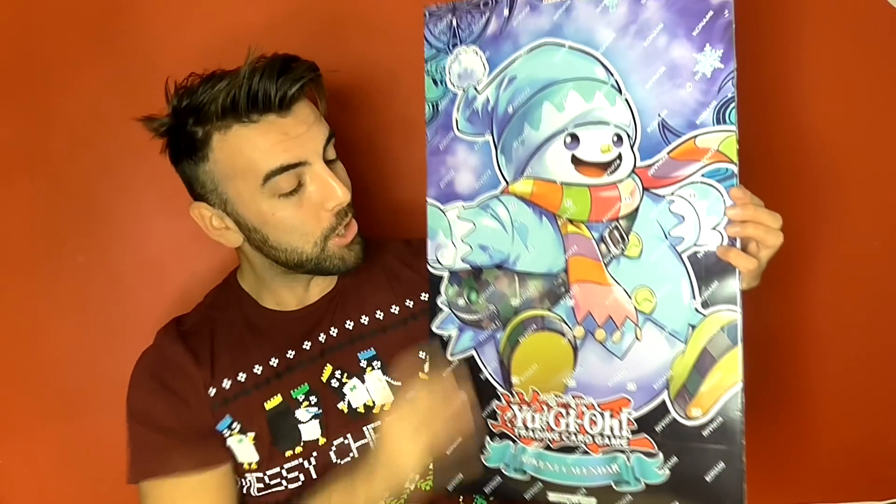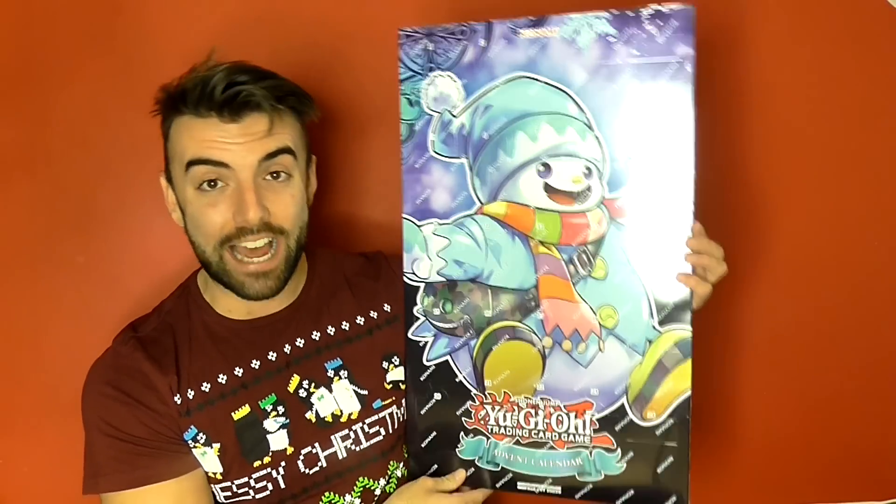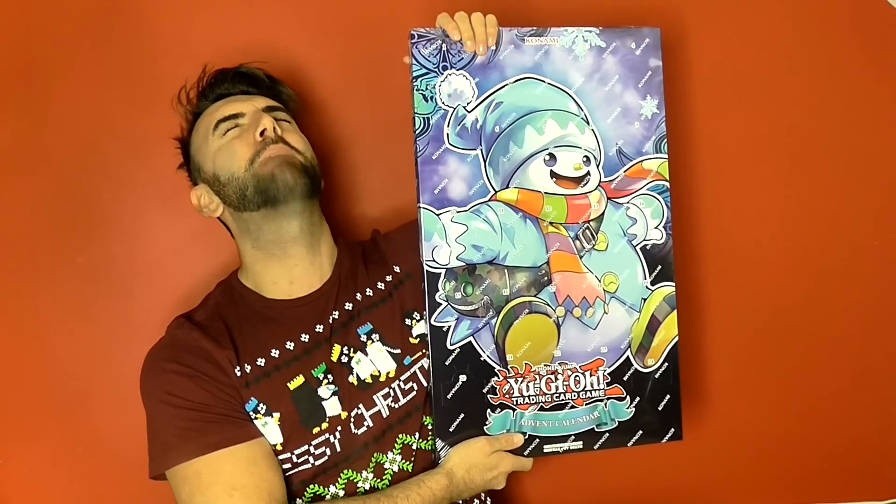How's it going guys? Happy Christmas or happy holidays to you all. Yes, that is far too early to be saying at the start of November. However, the reason I'm saying that now is because I actually have the brand new Yu-Gi-Oh! 2018 advent calendar, which is massive.